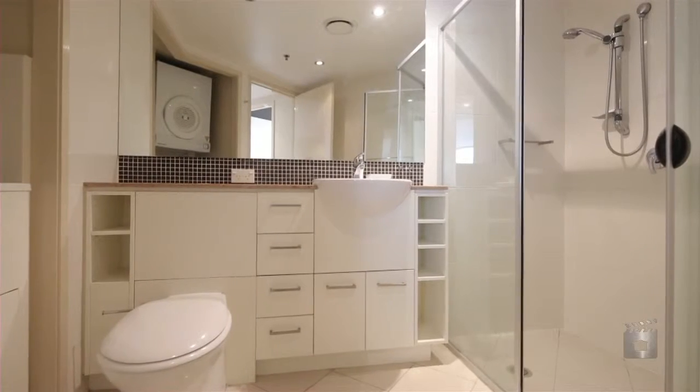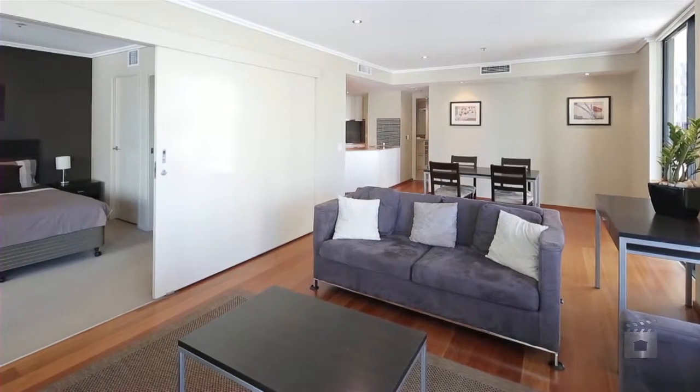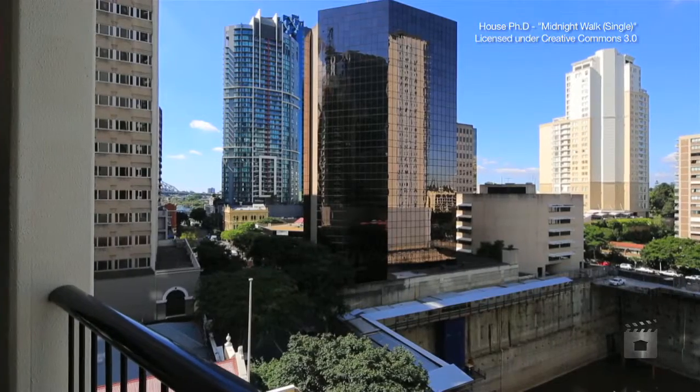You'll certainly be impressed when you arrive at the open for inspection. I hope you've enjoyed the apartment here at River Park Central — I'll see you at the open for inspection. See you soon.